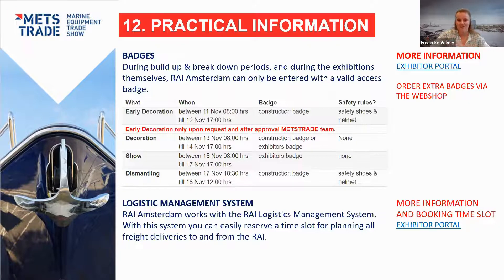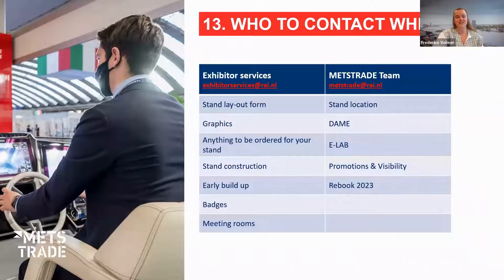Here's a quick overview of who to contact and when. For the stand layout form, graphics, webshop orders, stand construction, and badges, please redirect questions to Exhibitor Services — they'll make sure the right questions reach the right team. For information about your stand location, DAME Awards, E-Lab, promotion and visibility, and rebooking for 2023, please contact our METS Trade team.